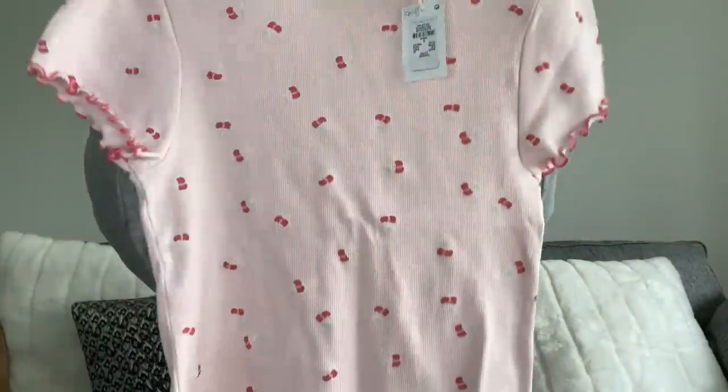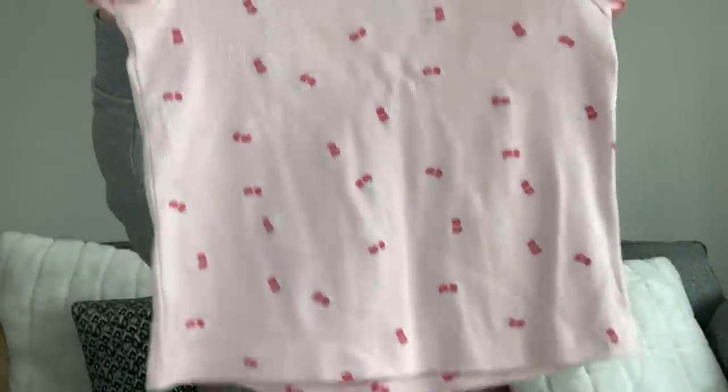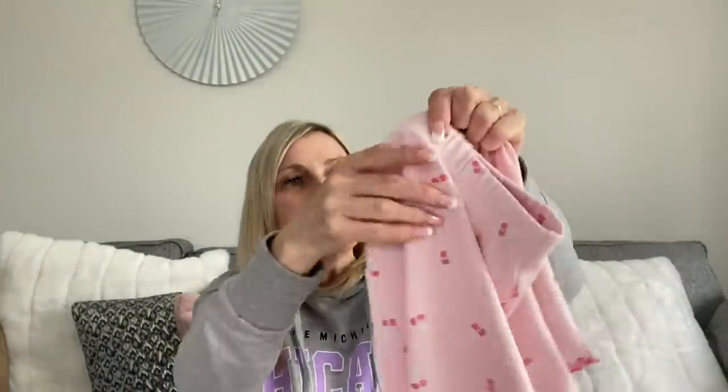On with the shopping haul - I'll start with Primark. Only a few bits from each shop, that's why I've put them together for a big haul. The first thing from Primark is this set of pyjamas - my daughter chose these. They're a set, only £8, in a size small. As you can see they have little cherries all over them with frill detailing on the sleeve and the little shorts have frill detailing around the bottom too. For £8 for a set of pyjamas - absolutely fab.